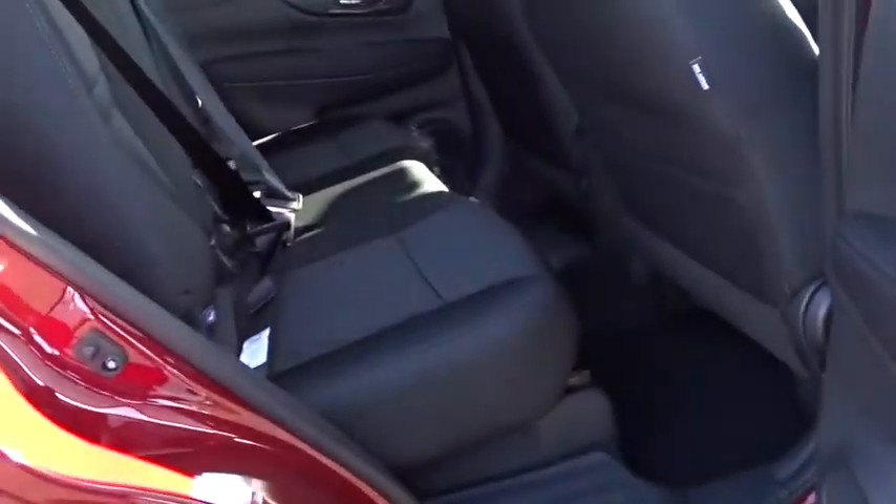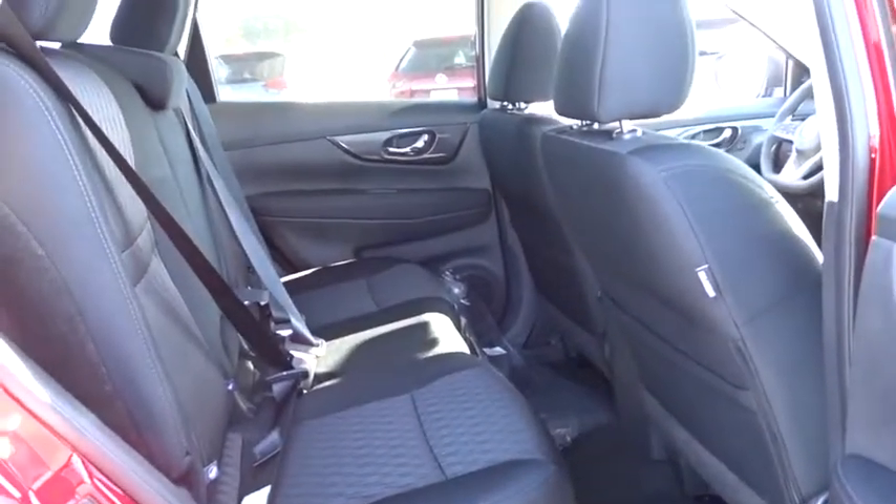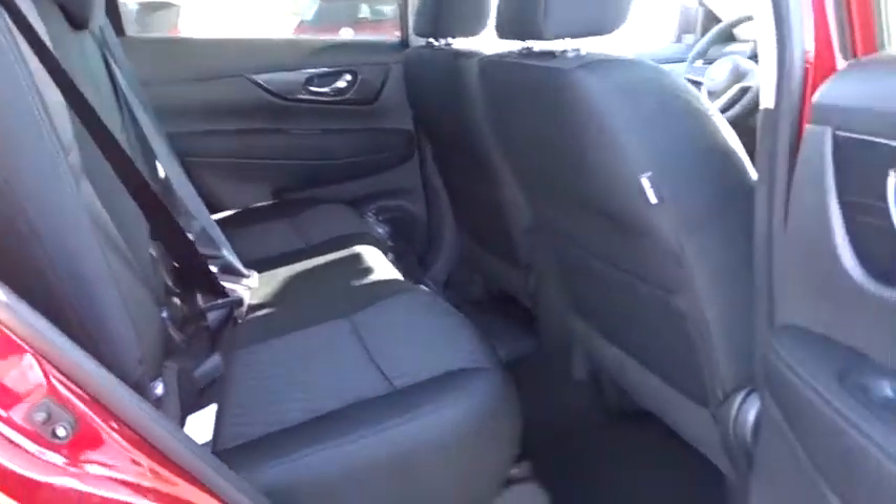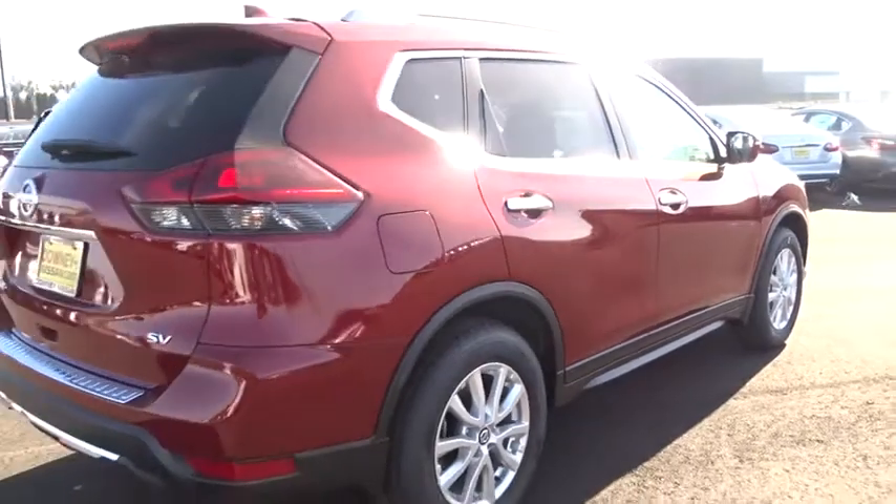Leather wrapped steering wheel, Bluetooth, power steering, adjustable steering wheel, aluminum wheels, cruise control, keyless start, four-wheel disc brakes, front wheel drive, AM FM stereo radio, rear defrost.